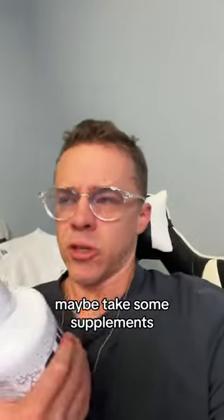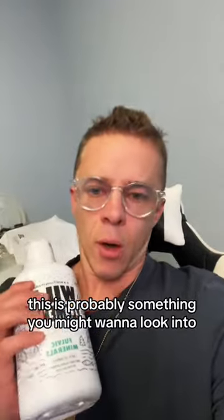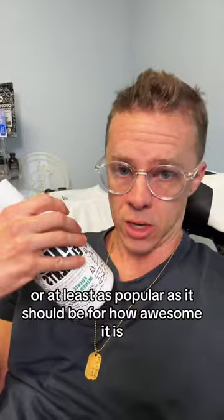If you're a health-conscious person — maybe you take some supplements, eat whole food, exercise — this is probably something you might want to look into. It's not very popular, or at least not as popular as it should be for how awesome it is.